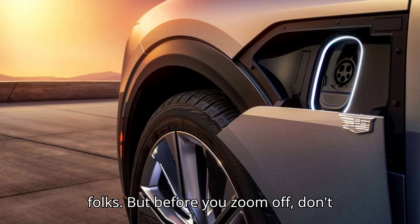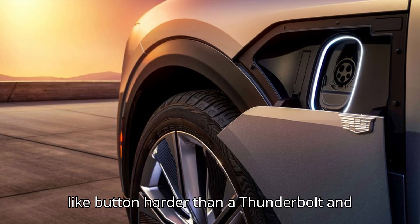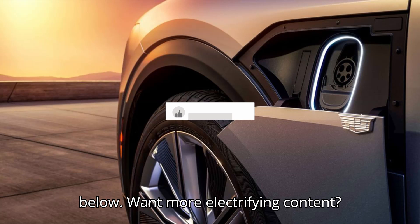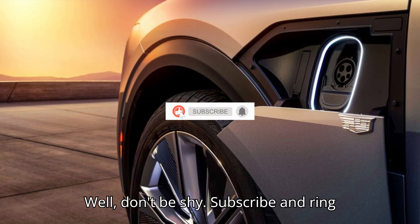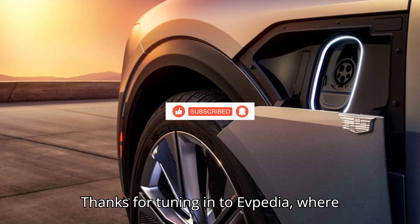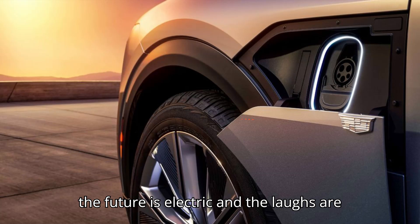And that's a wrap, folks. But before you zoom off, don't forget to show us some love. Hit that like button harder than a thunderbolt and let us know your thoughts in the comments below. Want more electrifying content? Subscribe and ring that bell for a shockingly good time. Thanks for tuning in to EVpedia, where the future is electric and the laughs are unlimited.